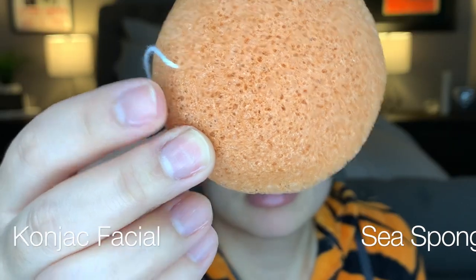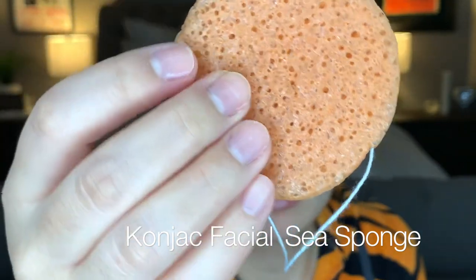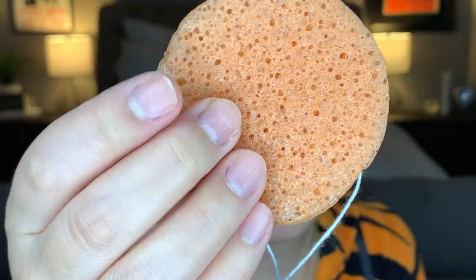I just washed the mask off. I'm probably going to have to try it a few more times to see how it really works, so I'll try it a couple times this week and let you guys know in the description box below. As of right now it just feels like a regular face mask, but it does feel soft. Next, I'm going to go into the konjac facial sea sponge.